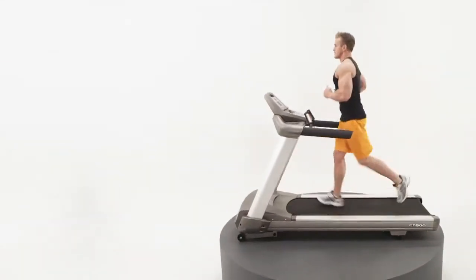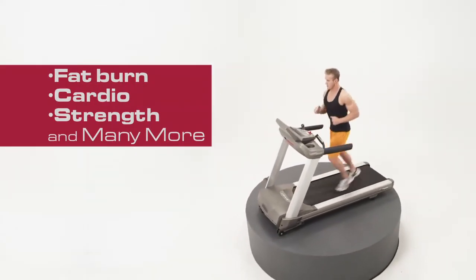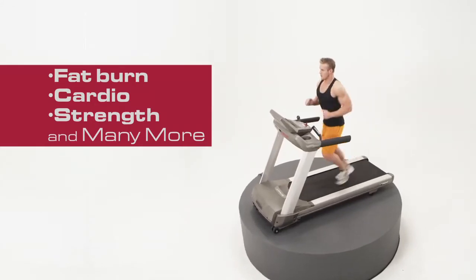With a host of various engaging programs like Fat Burn, Cardio, Strength, and many more, you'll be more challenged to adhere to a regular exercise routine.